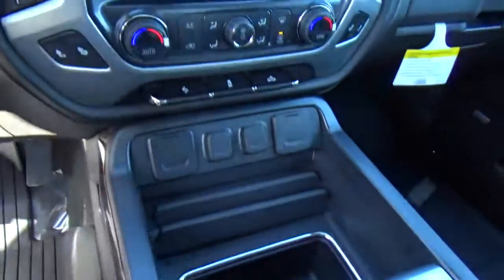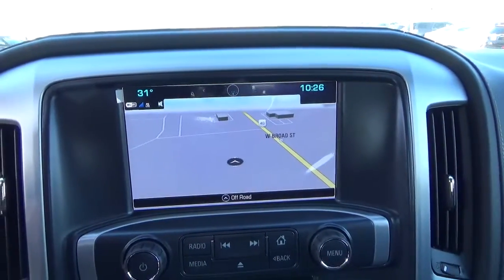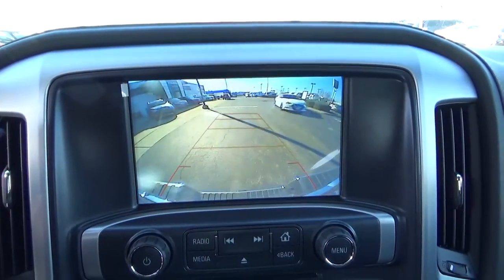Also equipped with heated seats, navigation, and a backup camera.